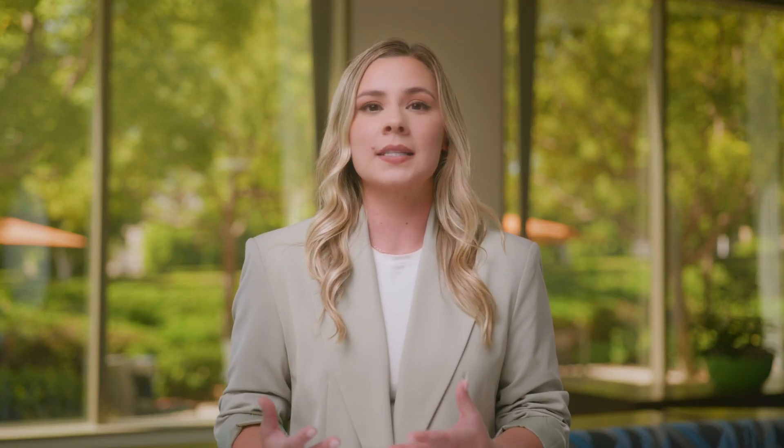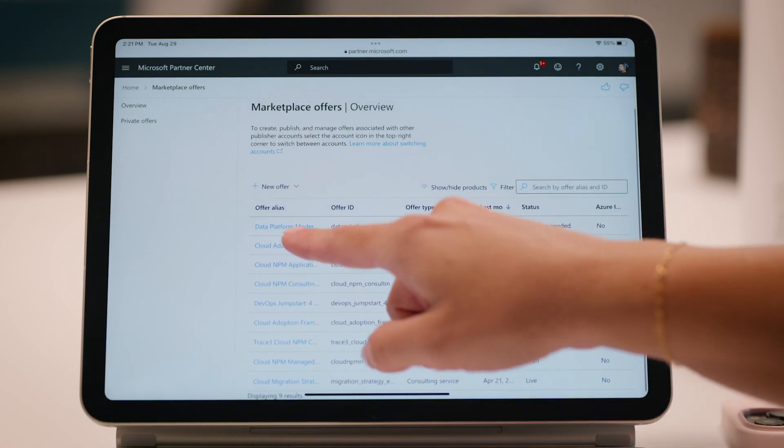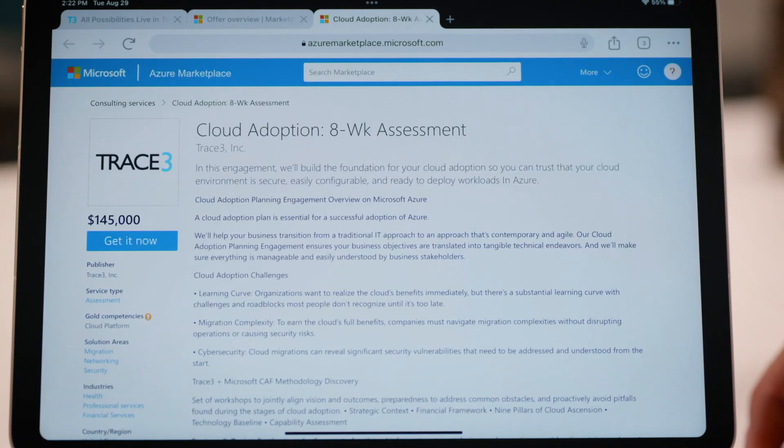MPOs are shortening the procurement cycle. What used to take weeks now takes minutes. The customer can go in, have a private offer already generated for them in their Azure portal, click to buy, and then their software is immediately accessed through their Azure portal.